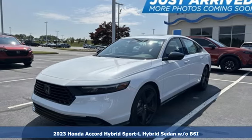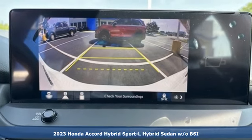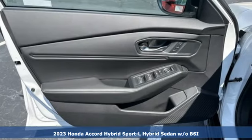Here's a 2023 Honda Accord Hybrid. Every Honda is designed with the driver in mind. A great vehicle is comprised of great features like these.